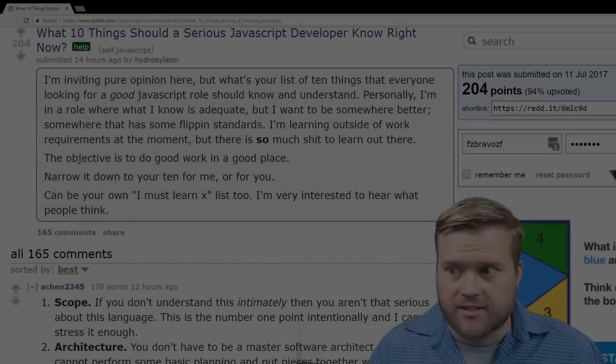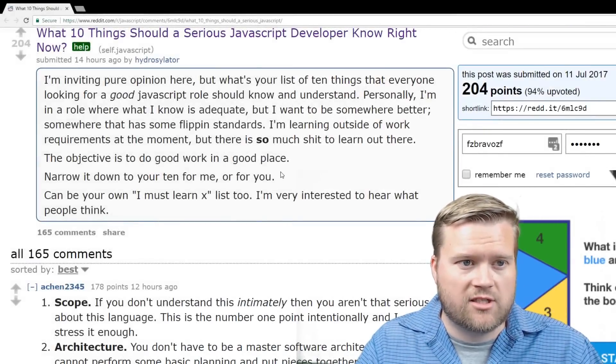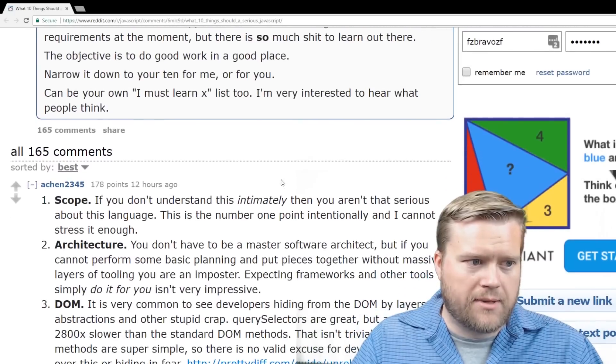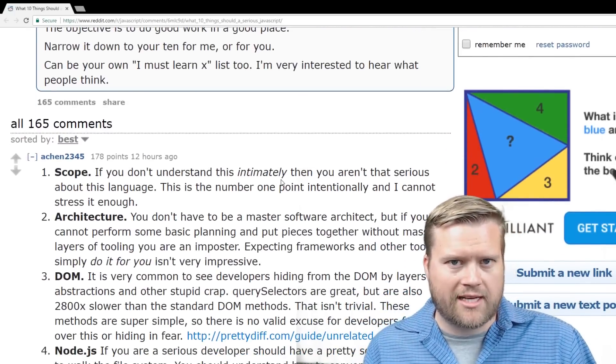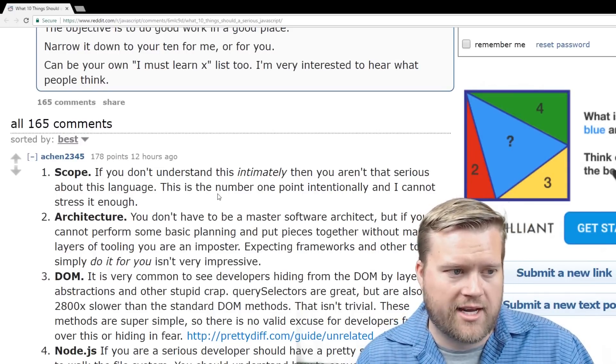Let's take a look. So you can see here, this is the 'what 10 things should a serious JavaScript developer know' post. There's quite a bit of comments here, but this is their list. I thought I would go through it and talk about what I think of each one of these suggestions.